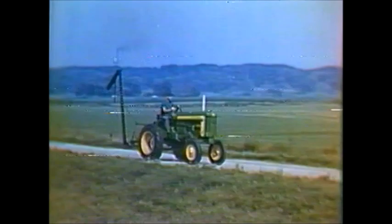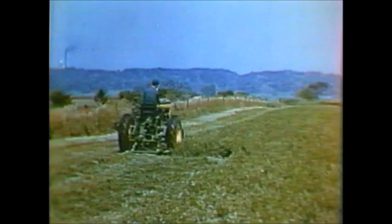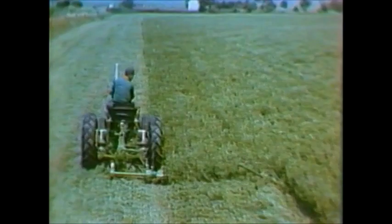Make way for a real performer: the new number nine three-point hitch mower. Every farmer whose tractor has a standard three-point hitch can now match high-speed cutting capacity to his tractor's pick-up-and-go convenience. Mowing a full seven-foot swath, the dependable number nine will cut up to 35 acres per day.